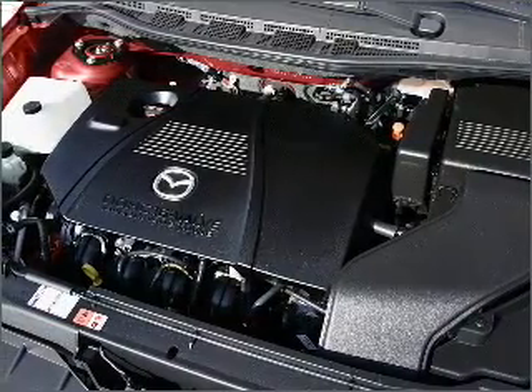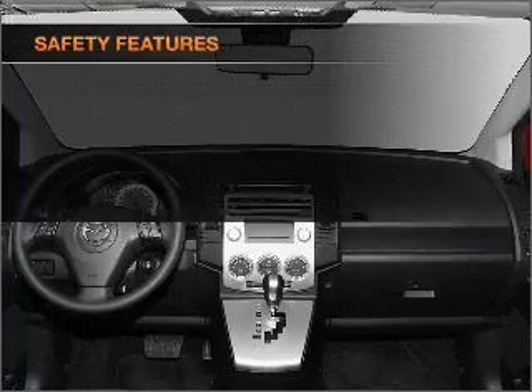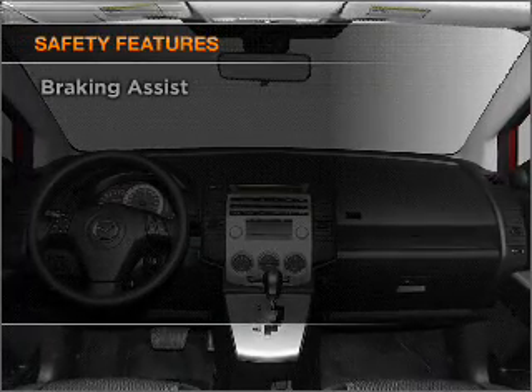Power door locks, power windows, power steering, cruise control, power mirrors — and for your peace of mind, the following safety equipment is included.